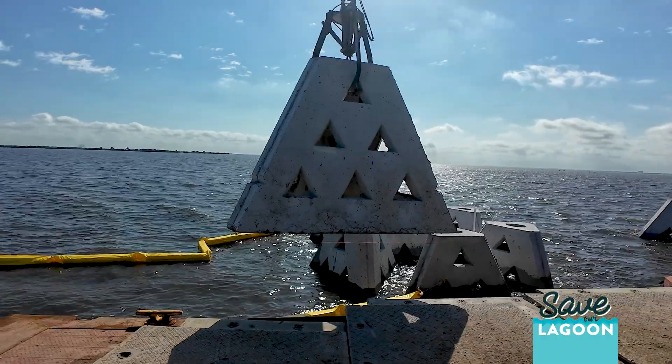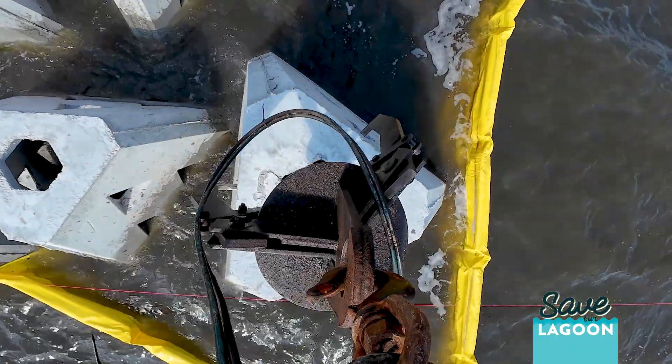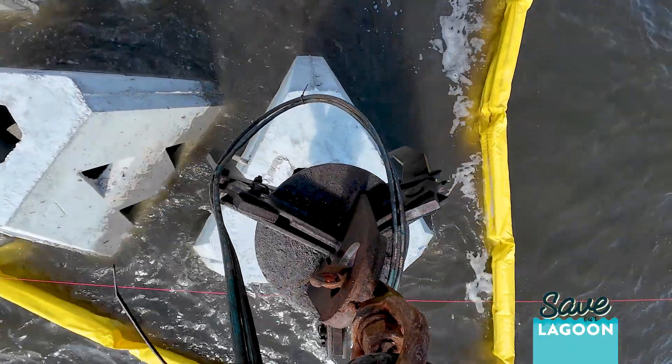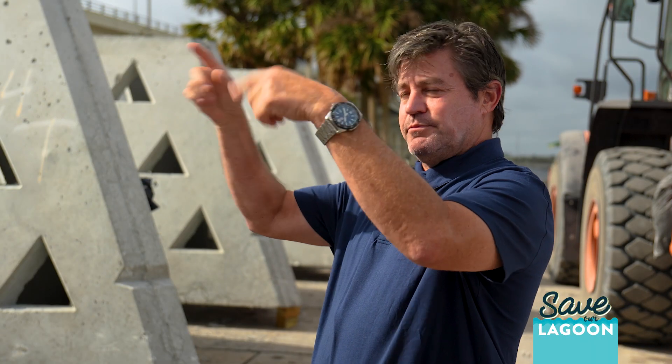The WAD is a three-sided concrete pyramid with holes in them, and they're set up in a row. Each row has two WADs that kind of fit together. Wave energy will hit the base of the WAD and then get dissipated through the holes.